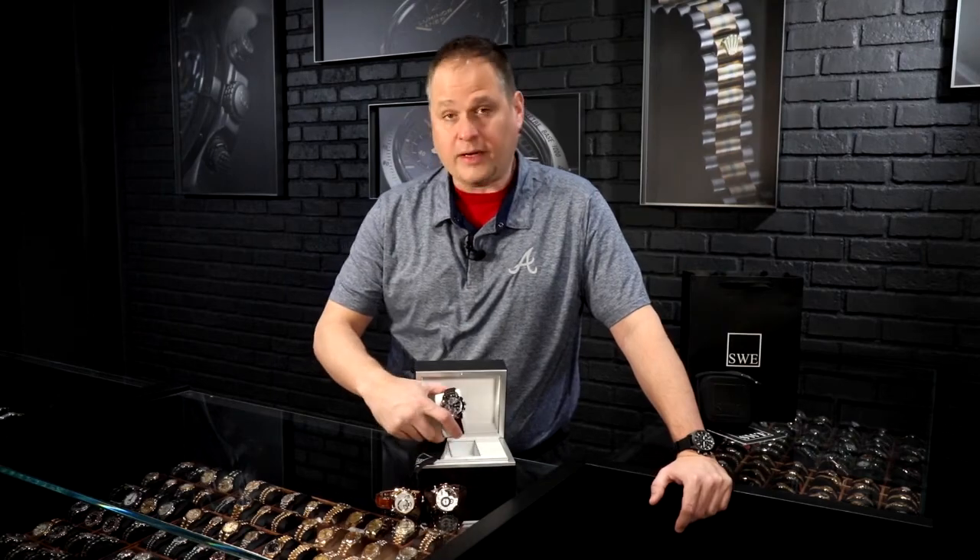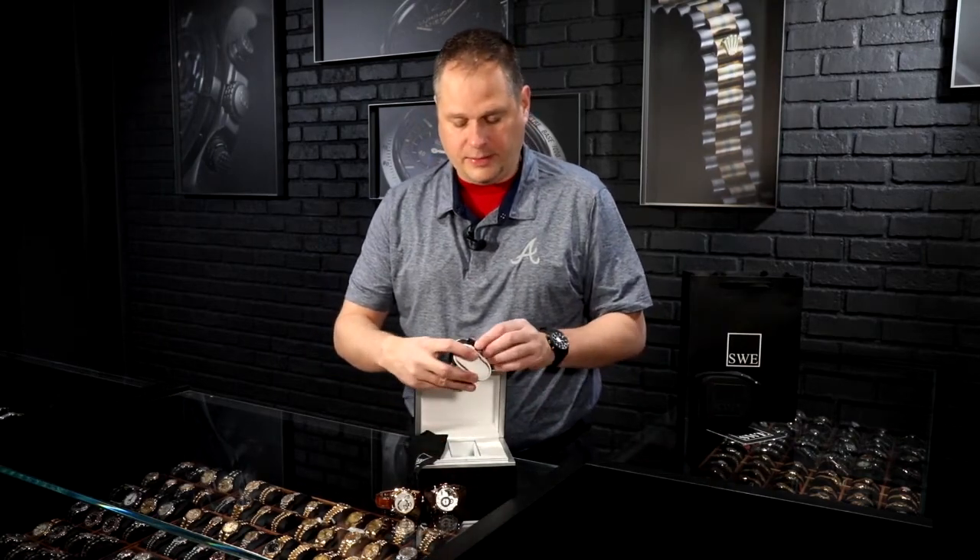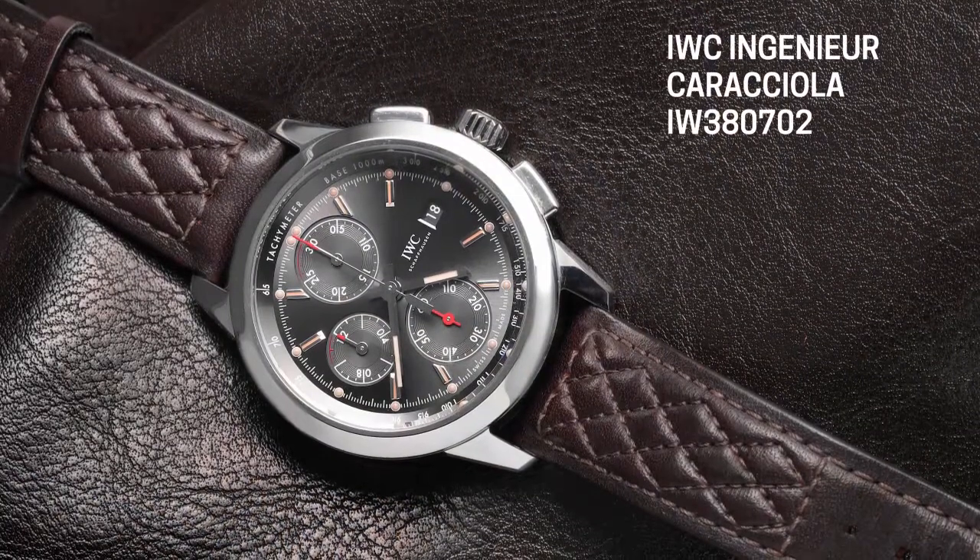IWC was begun by an American and subsequently was purchased by the Swiss, but with direct German influence. So let's start with this extraordinarily interesting design from IWC. This is what's called the Caraccio edition — named after a German race car driver for Mercedes in the 1930s — and this is the IWC Ingenieur.